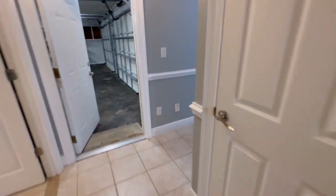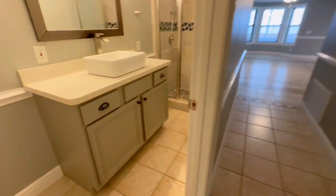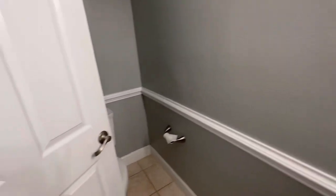This is another half bath — not sure where the light is. There's the garage, dining room, and the front door down the hallway.